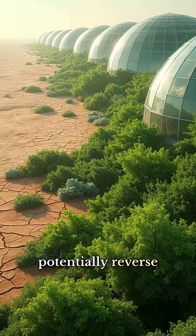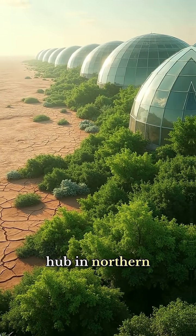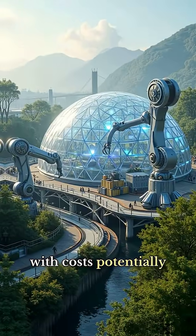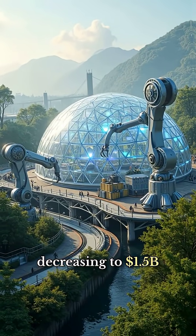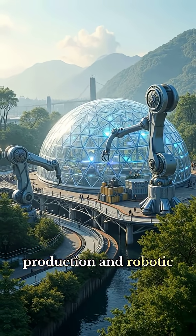This network could potentially reverse desertification trends while creating a new agricultural hub in northern Wyoming, with costs potentially decreasing to $1.5 billion per dome through localized material production and robotic assembly systems.